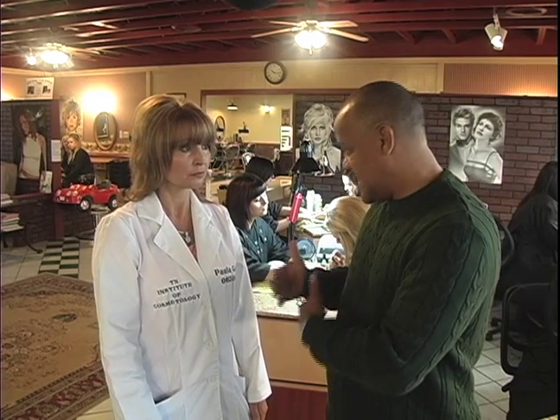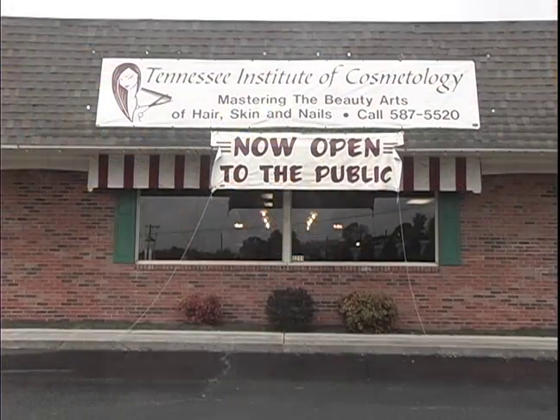Now with the manicures — is that pretty much the easiest thing they learn? Well, it's not necessarily the easiest thing; it's just that as far as the teaching goes, it kind of starts breaking them in and getting them used to the full cosmetology program.